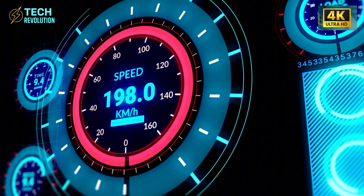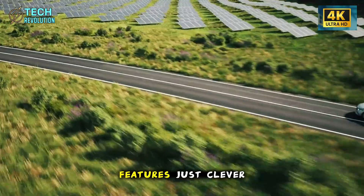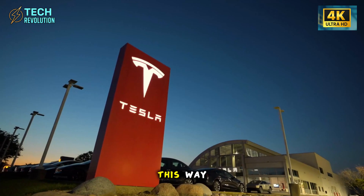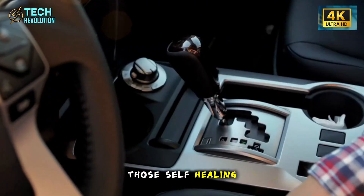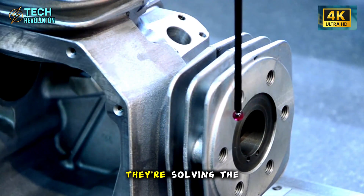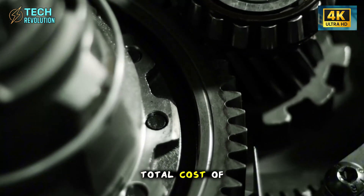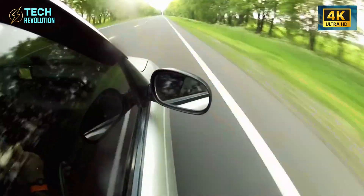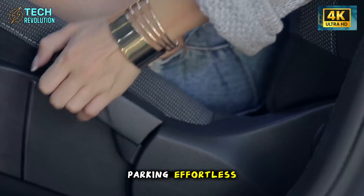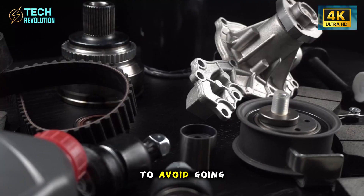Comment below: does the Model 2 make other budget EVs look outdated, or are these features just clever marketing? Those self-healing panels and compact butterfly doors aren't just clever features — they're solving the two biggest barriers to mass EV adoption: total cost of ownership and urban practicality. When you cut repair bills by 90% and make tight parking effortless, you're not just selling a car. You're removing the excuses people use to avoid going electric.